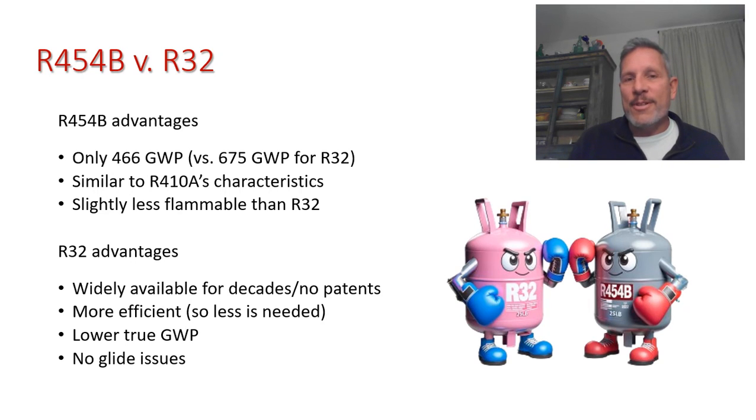R32 proponents also point out that it's a single refrigerant, not a mixture like R454B, which is 69% R32 and 31% R1234YF. With a blended refrigerant like R454B, if a leak occurs and more R32 escapes than R1234YF, the refrigerant's phase-change temperature could shift, requiring expansion valve adjustments and potentially requiring a full recharge with fresh R454B — which can be expensive. R454B counters that, like R410A, it has no glide issue, but we'll have to see which side is right in coming years.